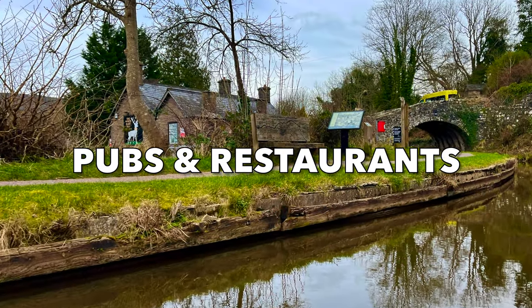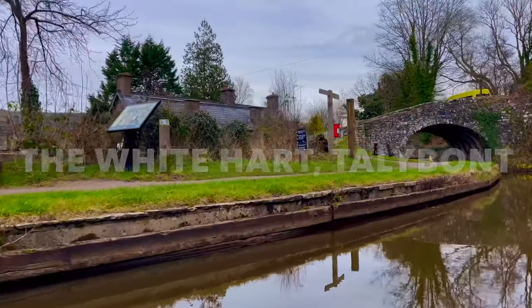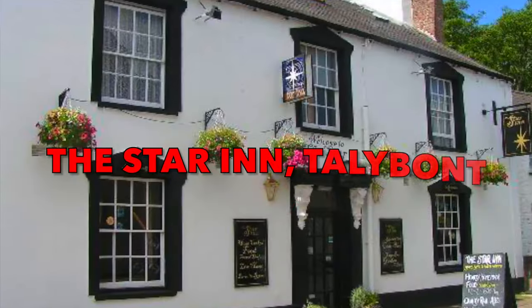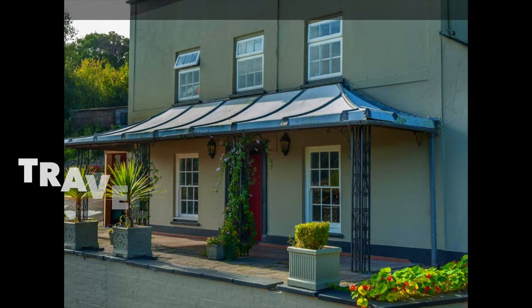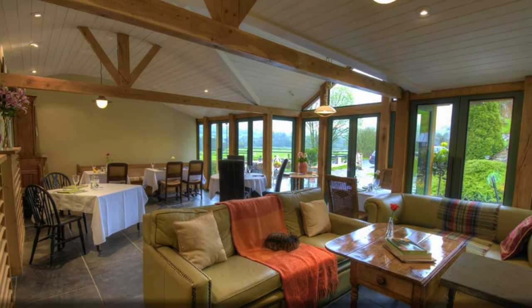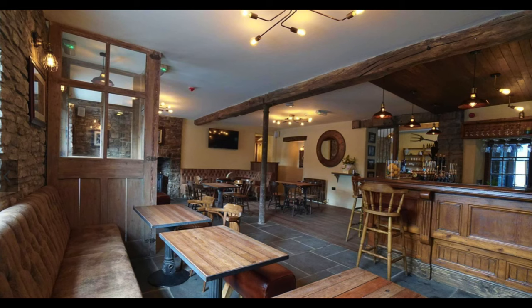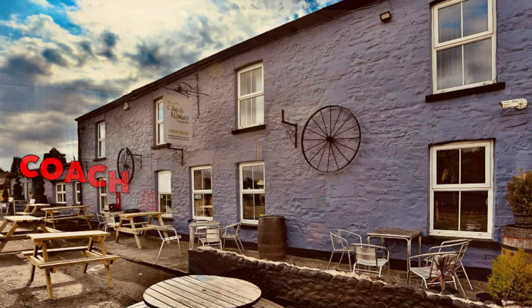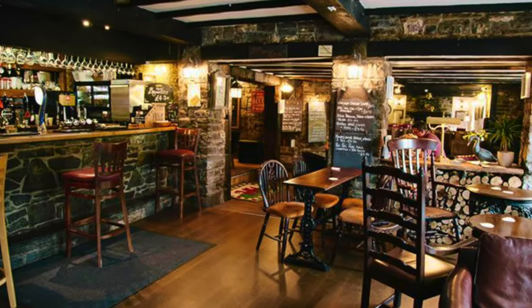Regarding pubs and restaurants: the White Hart Inn at Talybont is a nice country pub right on the canal with a good selection of beers. The Star Inn at Talybont is a very good option to stop for a drink and/or food, with a beer garden next to the canal towpath. The Travellers' Rest is also right on the canal at Talybont but a bit more easy to miss. The Horseshoe Inn at Llangattock looks like a nice country pub with good food and is about half a mile walk from the canal. The Coach and Horses Inn is a nice pub near the canal locks on the west side of Llangynidr, with a beer garden overlooking the canal.